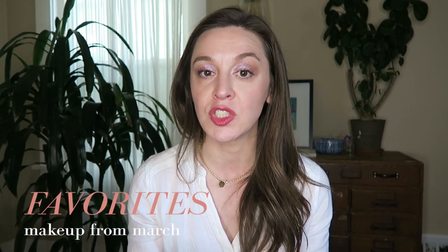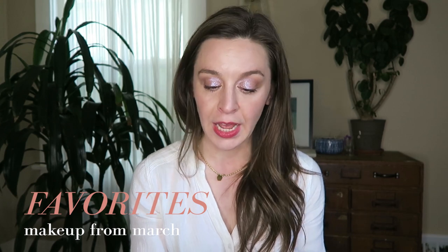Hey, it's Lauren. Thank you so much for joining me. I'm gonna do a favorites video today and hop in with the items I have in my hand.